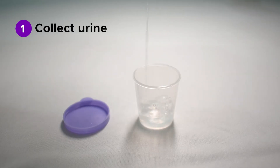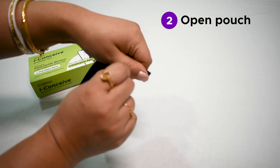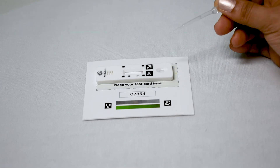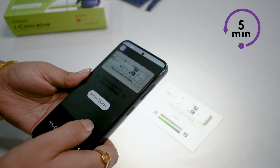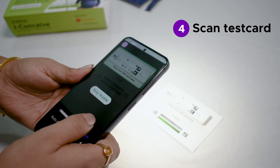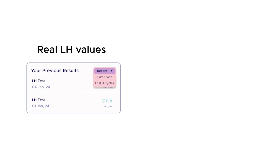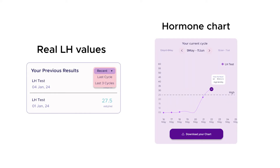Testing with iConceive is as simple as peeing into the collection cup. Just open the pouch and use the dropper to put three drops of urine into the sample well. Wait for five minutes, scan the test card using the iConceive app, and you are done. You will now be able to see the real LH values and your charts.